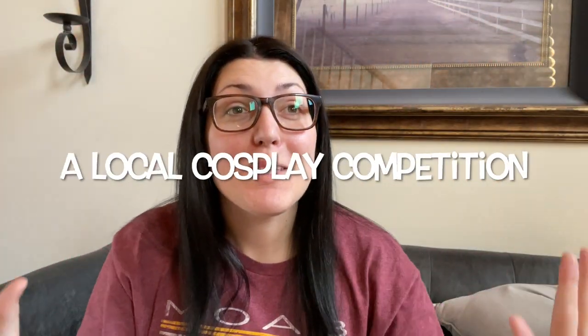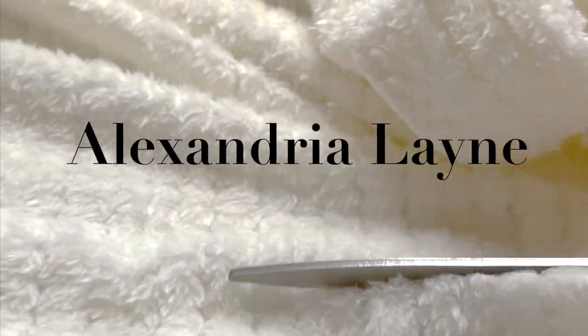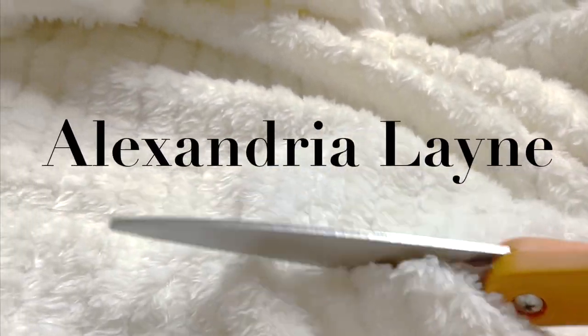Come with me to judge a local cosplay competition. I've got to get ready first. I have my whole list of things that I need to do before I can leave, and about an hour to do all of it.